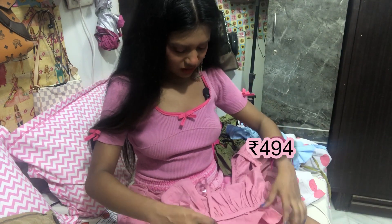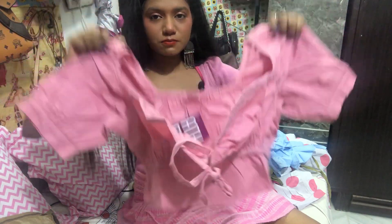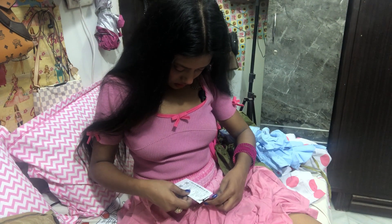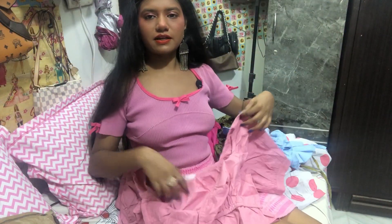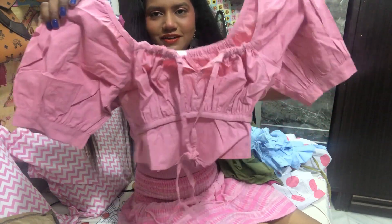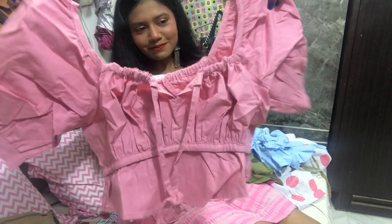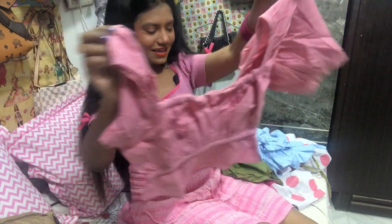This next top looks cute actually - I have to wear it and see how it looks on me. Some tops are really cute and some are really bad. The listed price is 1500 rupees but definitely it's cheaper. Look at it - it's so cute! But the neckline is a bit off - I have to pull it. It's so cute though - I love the color and everything. I am in love with this top!